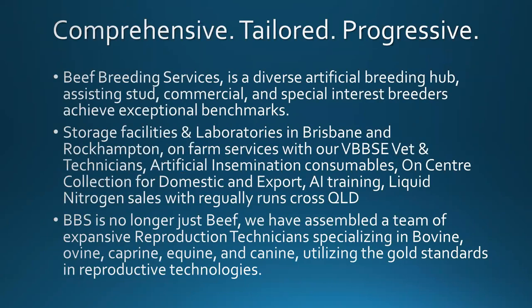So a little bit about BBS. We're comprehensive, tailored and progressive. Beef Breeding is a diverse artificial breeding hub, assisting stud, commercial and special interest breeders to achieve exceptional benchmarks. We have storage facilities and labs in Brisbane at Wacol, as well as in Rockhampton. We have three on-farm technicians doing AI, preg testing, and semen testing. We have a vet who does the BBSs. We also have a large range of consumables for your AI needs, drugs to sync, liquid nitrogen runs all across Queensland, and we run AI schools once a month — two schools of four to six students every month.